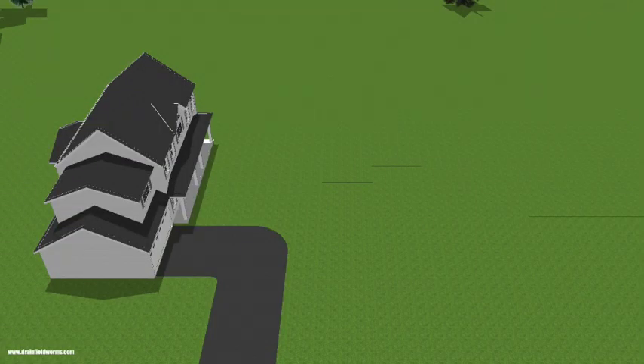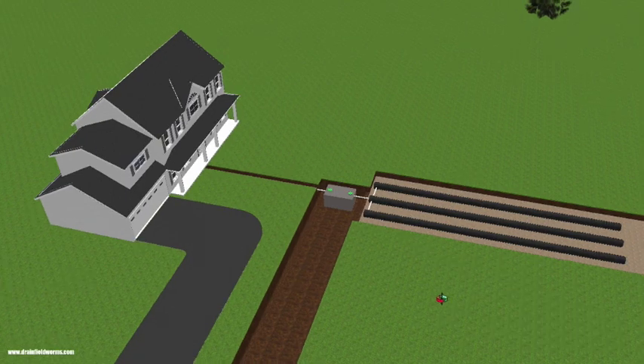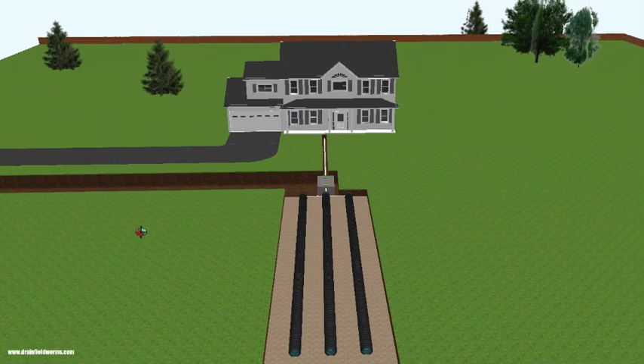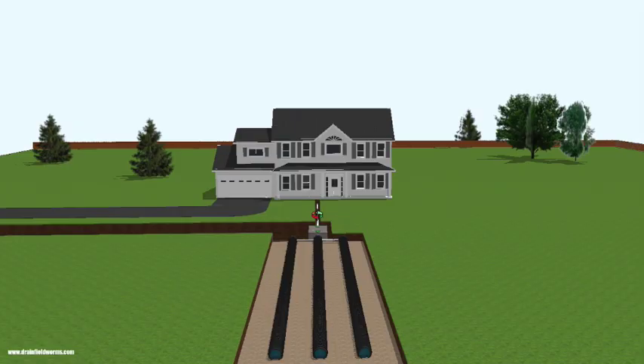What is a septic system? A septic system is an on-site wastewater treatment system comprising two main components: a septic tank, which is a buried watertight container typically made of concrete, fiberglass, or plastic, and a drain field or leach field. The drain field is a system of distribution pipes and gravel that allows wastewater to be biologically treated by the surrounding soil.